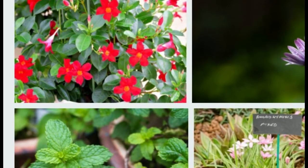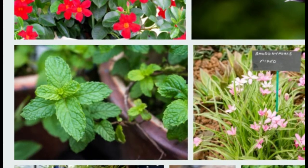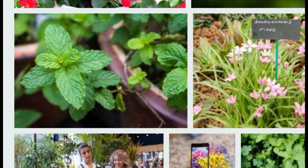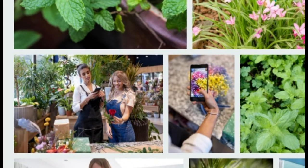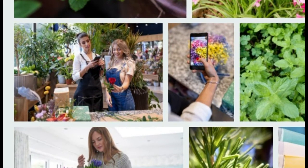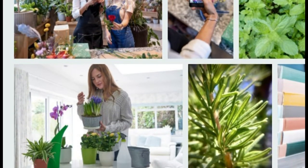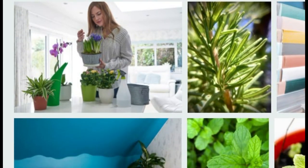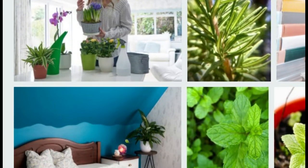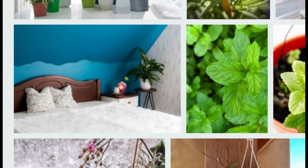1. Wax Blossom — Hoya Quintiana and Hoya Carnosa. Hoya, also called wax flower or porcelain flower, has a pleasant and sweet aroma. Some people prefer Hoya Quintiana because it smells like chocolate or vanilla, while others prefer Hoya Carnosa because it smells like caramel. It is not difficult to care for, and it is suitable even for beginners. Make sure the soil is kept moist and the leaves are not exposed to direct sunlight.